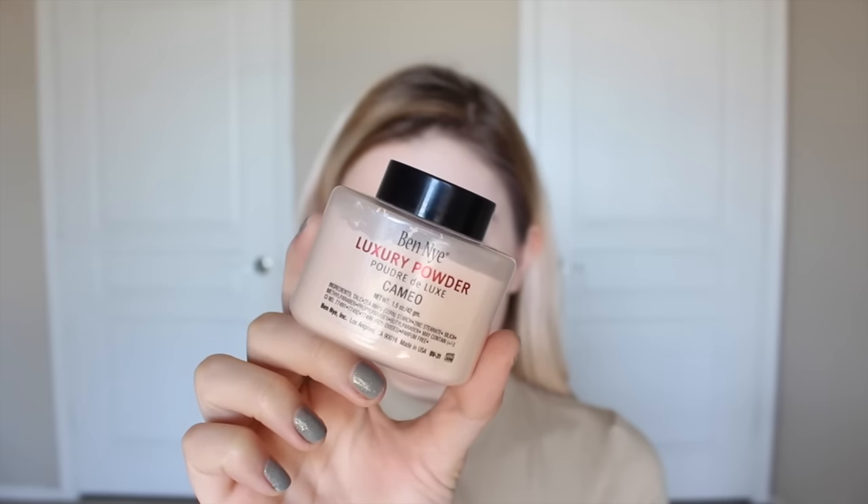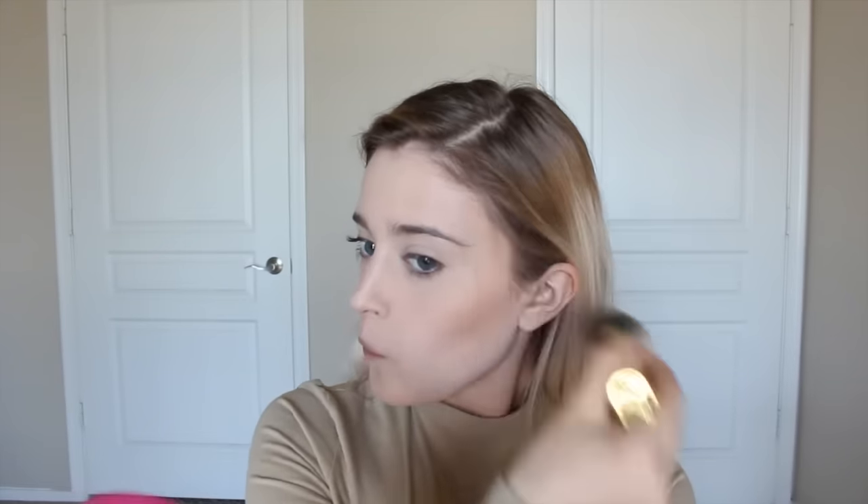Then to set that, I just normally do this for Instagram, but I use the Ben Nye Luxury Powder in the shade Cameo. Then for Instagram, I like to contour, so I'm using the Benefit Hoola Bronzer to contour and bronze up my skin so I don't look like a ghost when I'm taking pictures.